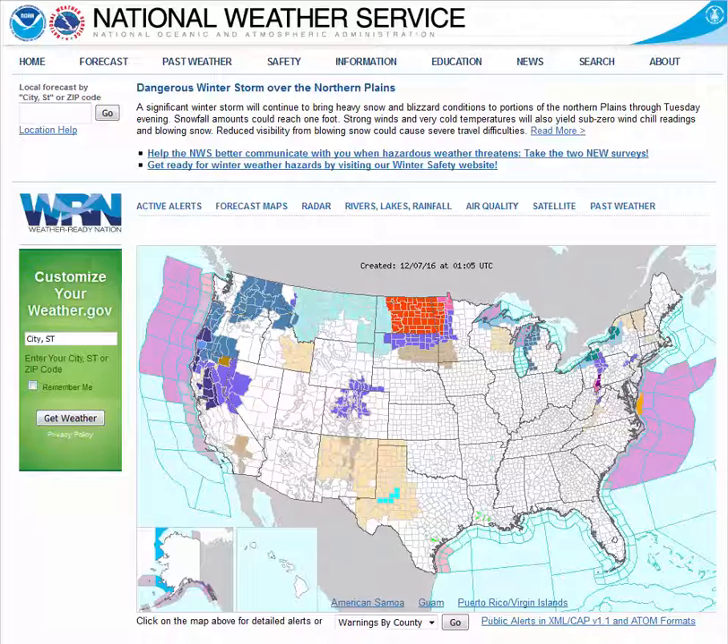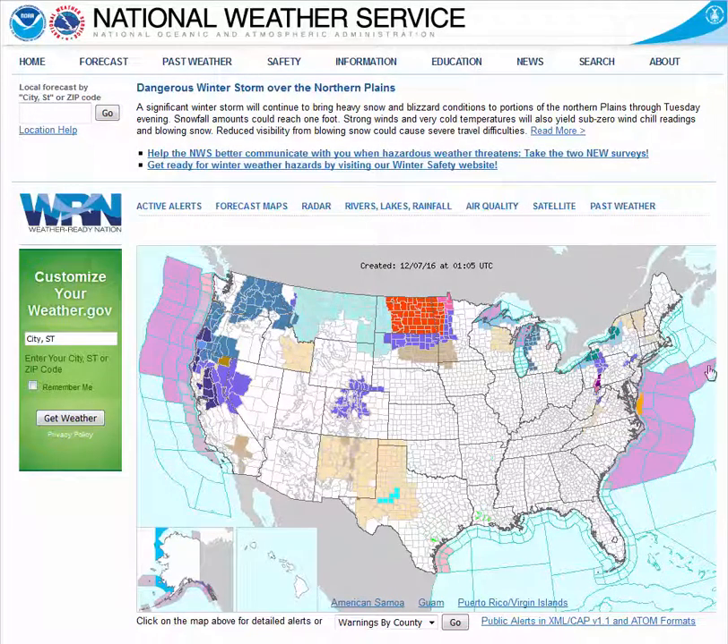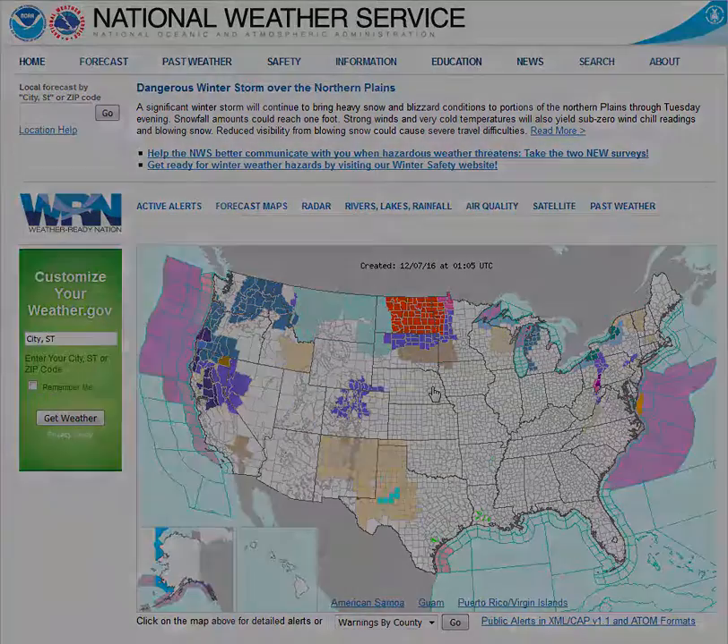To facilitate this, all of the products and services we provide can be found on our webpage at weather.gov. From here, you can navigate down to any of the 122 local National Weather Service Forecast Offices by clicking on the map for your local area.